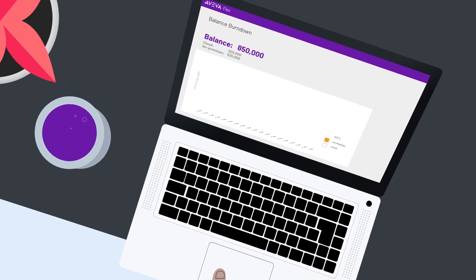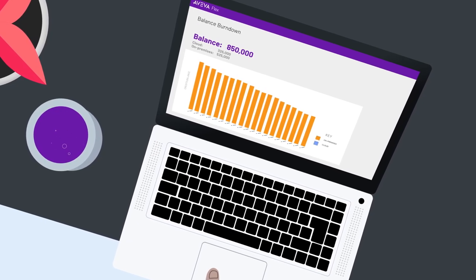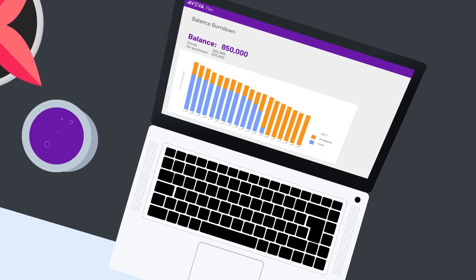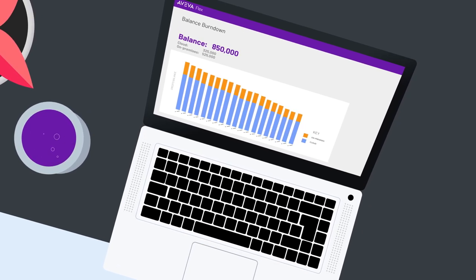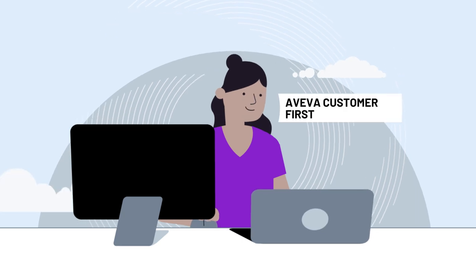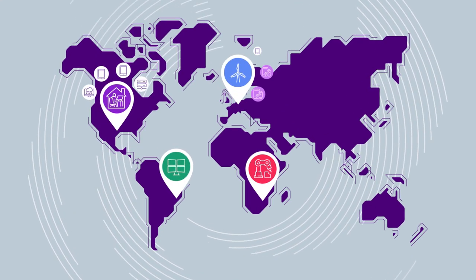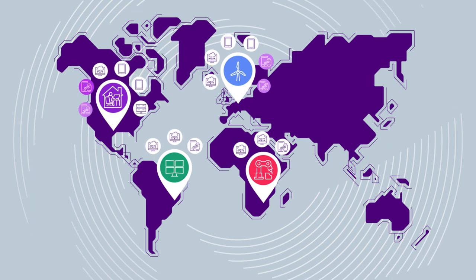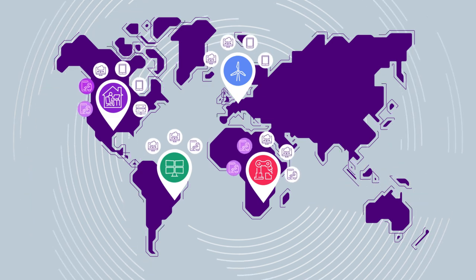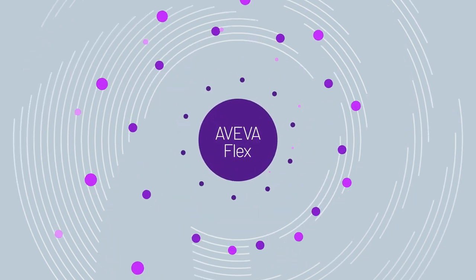With a single contract for all Aviva software, your IT and operations teams can monitor consumption in real time, allowing you to accurately apportion internal costs and drive transformation faster with Aviva expert customer support. Easily scale your existing contract to take full advantage of Aviva technology, helping you simplify and streamline how you purchase, use and manage all of your Aviva software. That's how it should work. That's how Aviva Flex works.